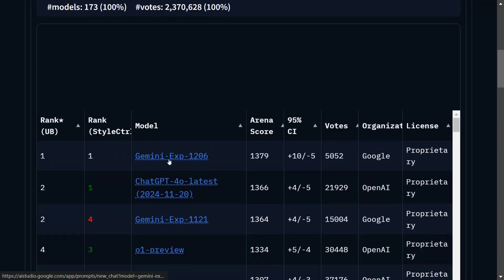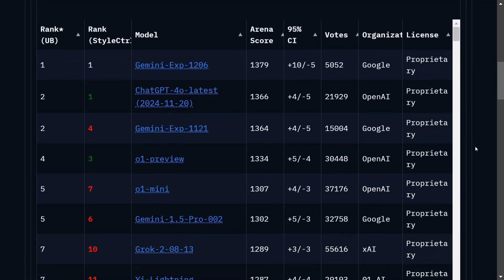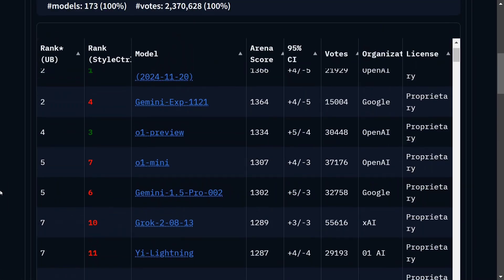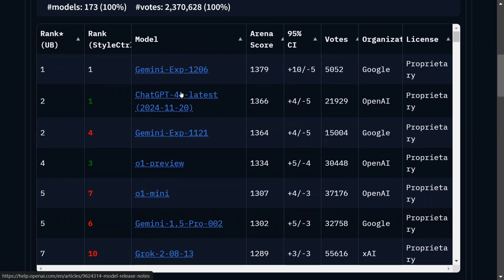As you can see, Gemini Experimental 1206 is now ranked one with the highest arena score of 1379. The previous experimental model is now at third position, and in between at second position is ChatGPT-4o. In the top leaderboard, many Gemini models can now be seen, which is great news.